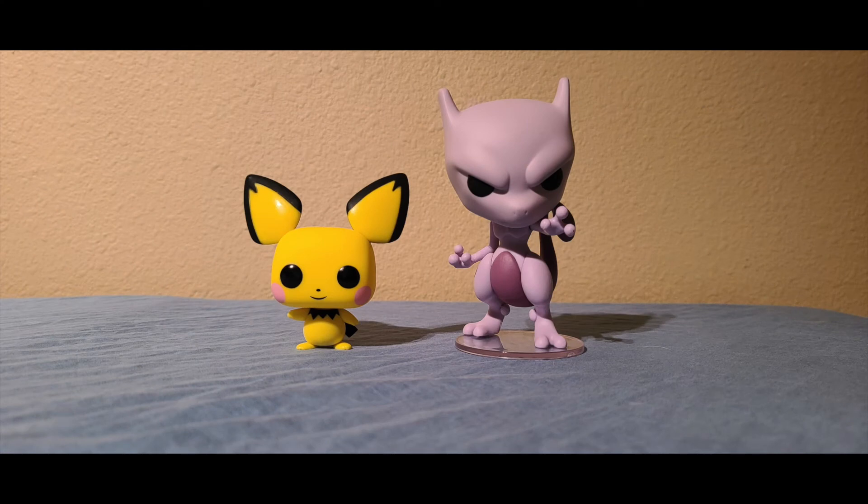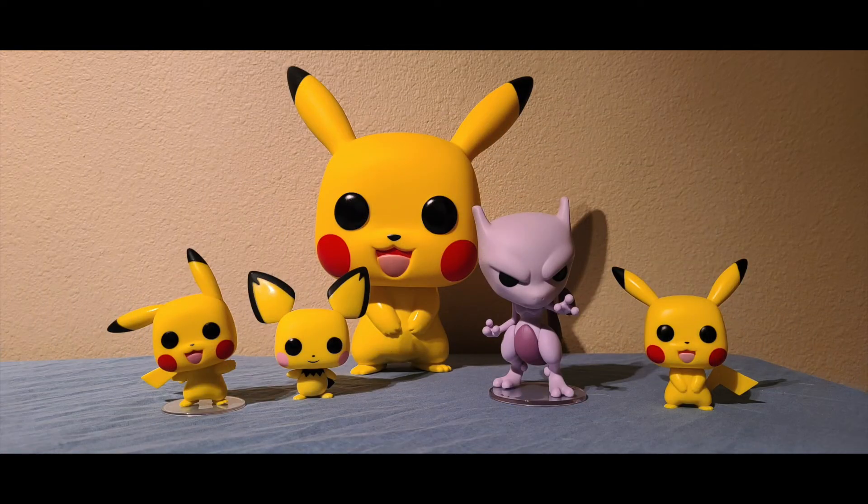Moving on with comparison time, we grabbed the four-inch Pichu from this wave. I complained that the Pichu size was too big, especially when standing compared to the Pikachu from wave one. But when you look at it next to Mewtwo, Mewtwo is towering over Pichu and it looks good — though still not quite in scale. Mewtwo is something like six feet in the game and Pichu is less than two feet, so it is what it is.